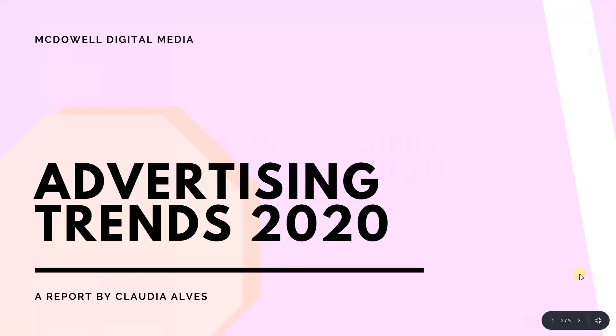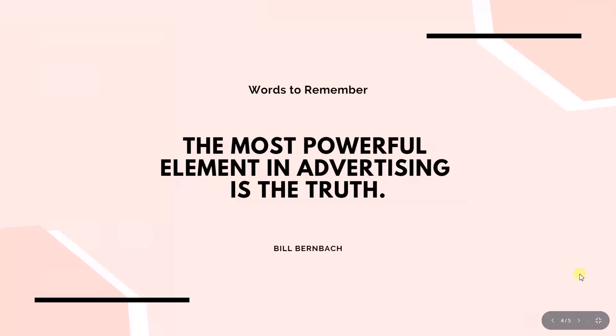In this lecture, we are going to talk about all the new features in Canva 2.0 for creating awesome presentations.